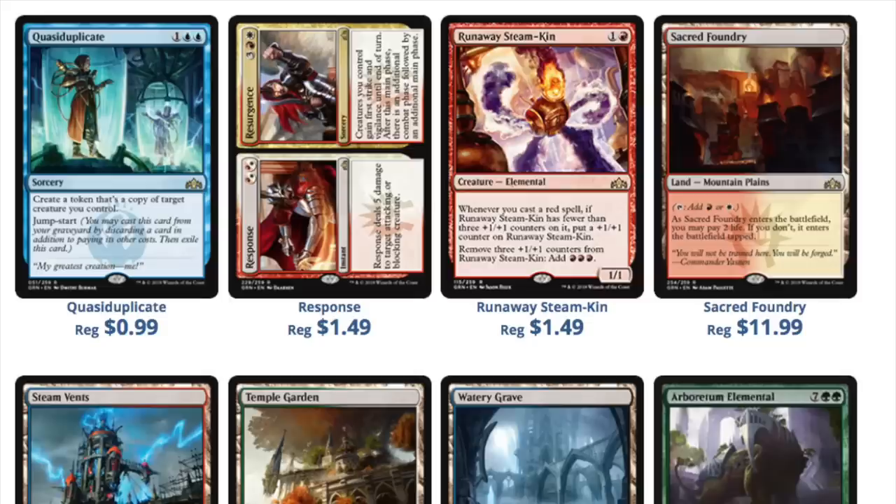There is no way any of these cards are worth what they're listed at. The majority of these cards will be bulk — that is true of every set. The majority of those Mythics will be bulk Mythics, and Star City Games obviously knows this because they have a separate buy price for bulk Mythics.